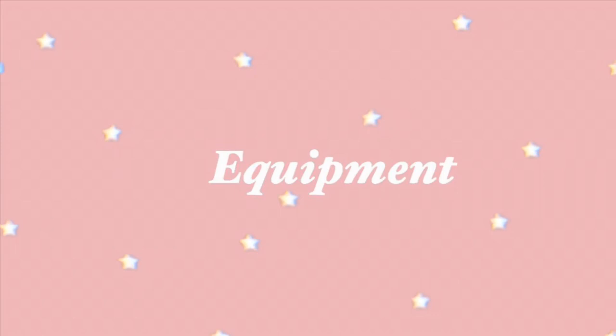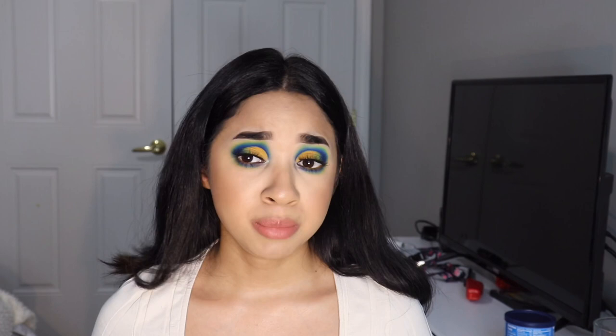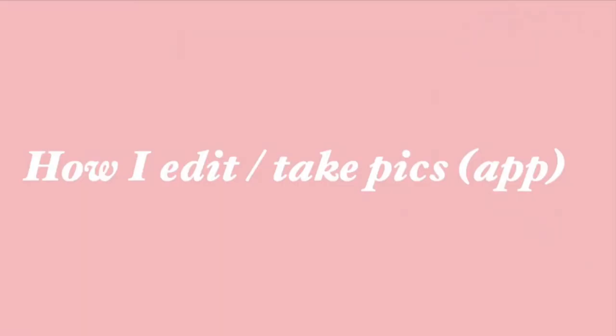For equipment I use two things: my ring light and obviously a phone. The ring light is going to help you get the best lighting possible — it beats natural lighting for me, especially since I have a very small closed room. If you don't have one, just go where you have the best lighting. I have the iPhone XR, which is what I use to take my pictures.